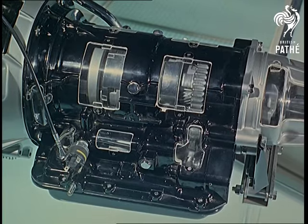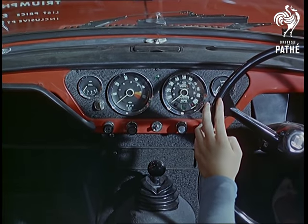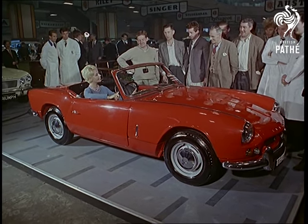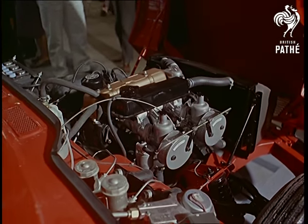New just before the show is the Triumph Spitfire, claiming to be faster and altogether more luxurious than any sports car of the same price. Twin carburettors serve the Spitfire's hotted-up version of the Herald engine. Step on it and you're up in the nineties.